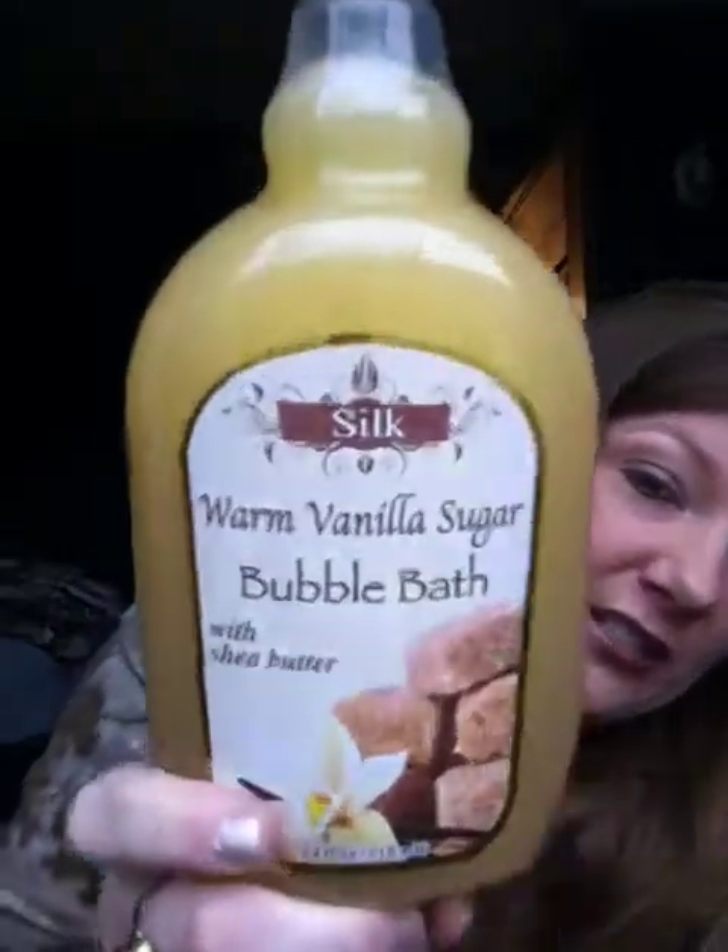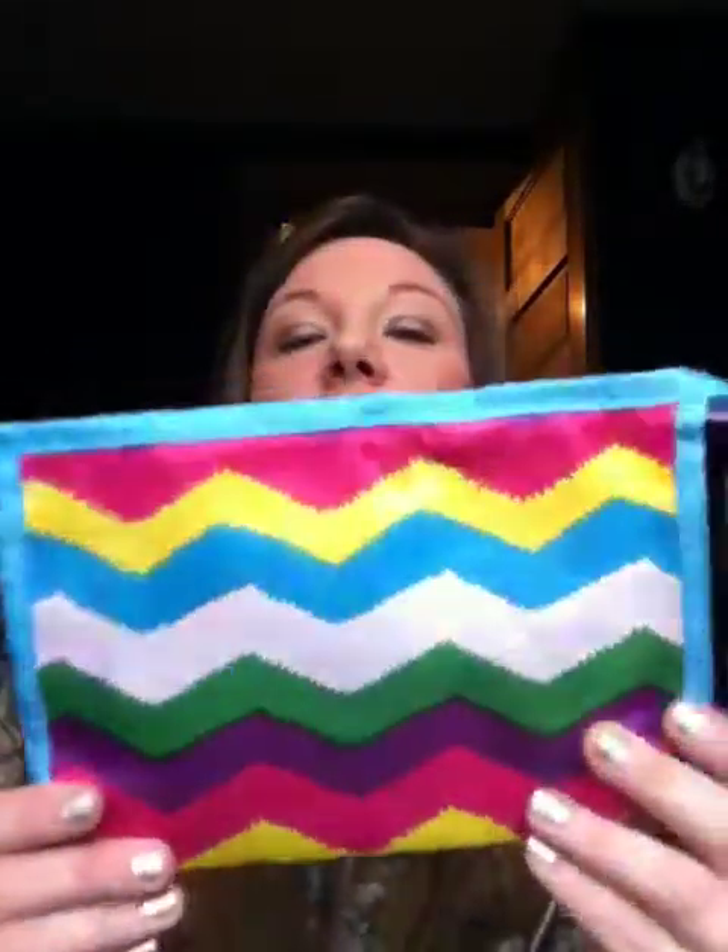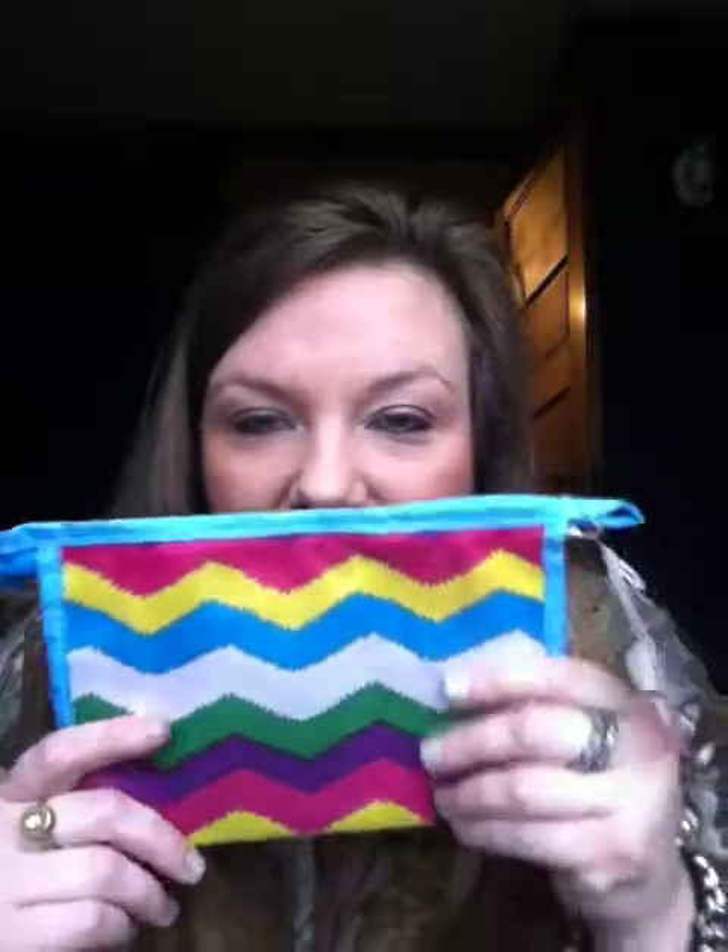Then I picked up this Warm Vanilla Sugar Bubble Bath — this is a many-time purchase. I just love this bubble bath, it smells so good. It's probably one of my favorites ever. I picked up this Sassy and Chic Chevron Print Makeup Bag to put in my 100-subscriber giveaway. And yes, I am going to do it — I haven't forgot. I was just in Louisville and I've been busy, but I'm going to try to get it together this week and put it up.